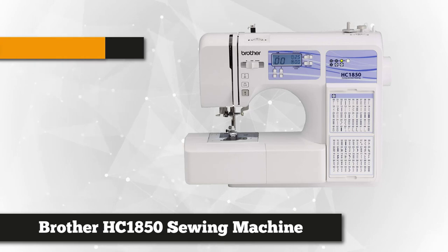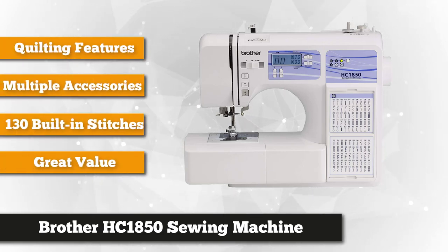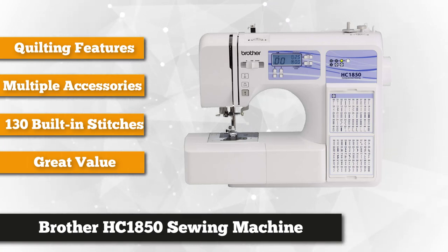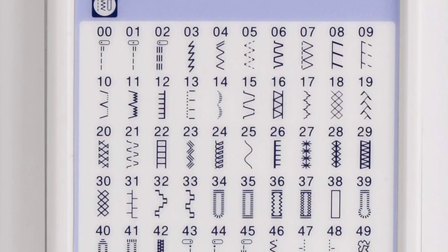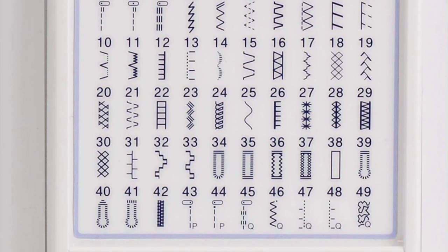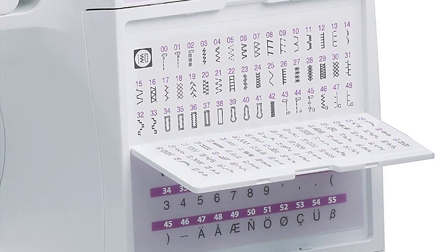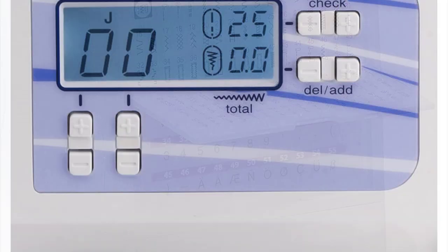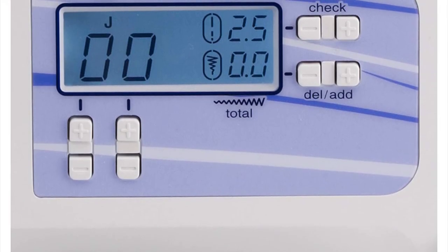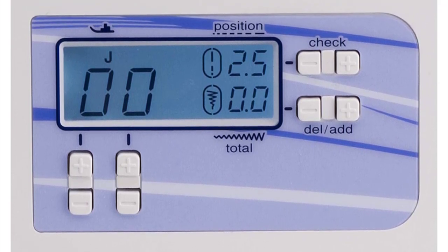To finish our list, we have the Brother HC1850 computerized sewing and quilting machine. For its price, it has an impressive selection of features. You can use this unit to monogram letters, numbers, punctuation marks, and even some non-standard characters. The stitches include eight auto buttonhole styles, 12 heirloom stitches, 94 decorative stitches, 14 quilting stitches, and 42 garment construction stitches. Designed for flexibility and ease of use, this machine includes a convenient built-in stitch reference flip chart.